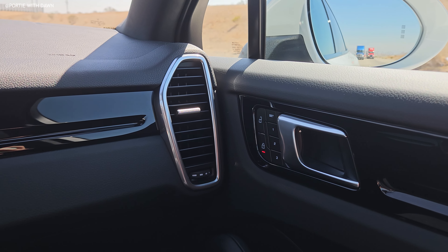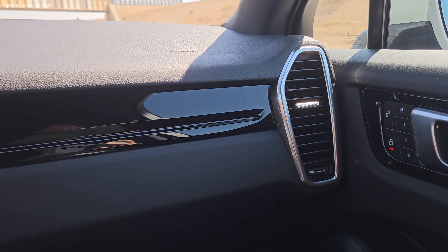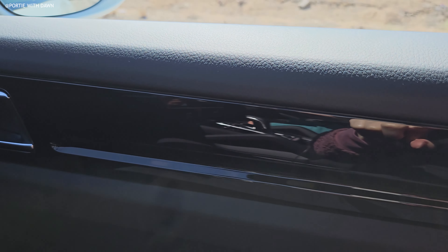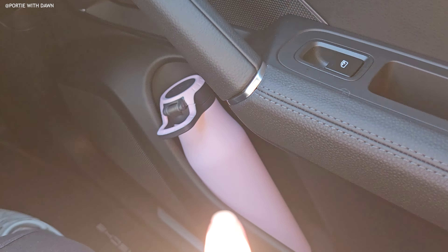This is the sport back version of it with a little bit less trunk space but not by that much. This 2023 Cayenne Coupe was optioned with 22-inch RS Spider design wheels with the wheel arches painted, door handles in high gloss black, surround view, and a premium package.